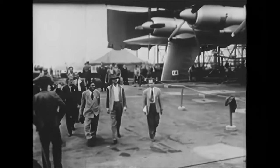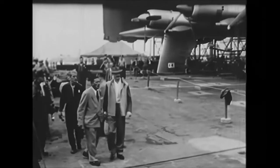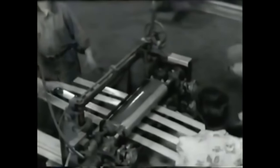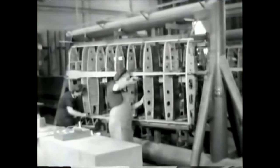He was contracted to build a flying boat so large that it could help transport troops and supplies to Europe during World War II. Due to the limited materials he was allowed to build with, the aircraft had to be made almost entirely out of birch wood, making this airship seem like an impossibility.